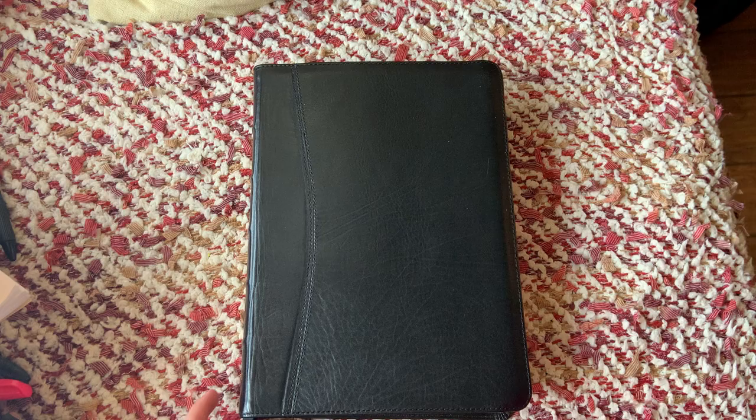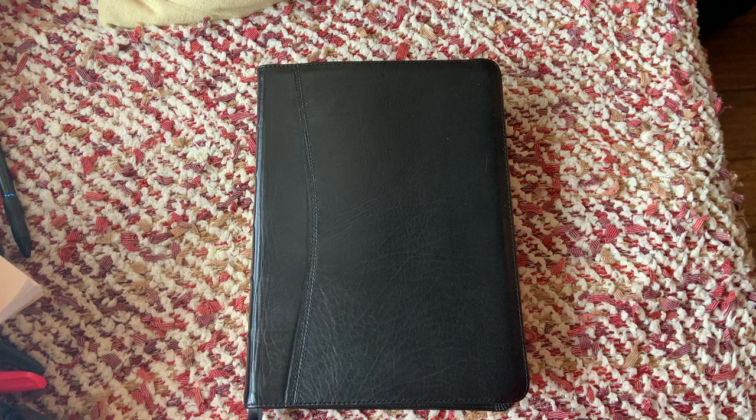Hello, I'm just going to do a quick review on the Ruckman Reference Bible. The one I have here in front of me is a three-piece calfskin, which I don't believe they have for sale right now. They go through cycles of what types they have for sale. I paid $160 for this one, I believe. But it's really nice.